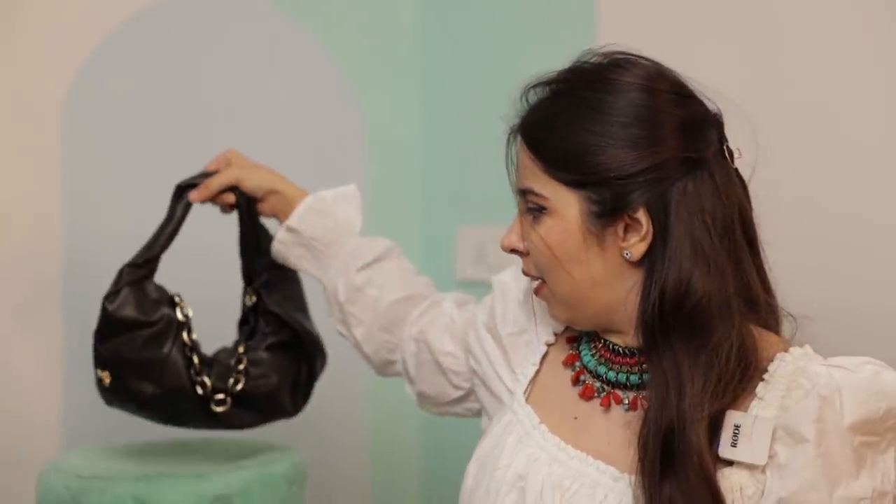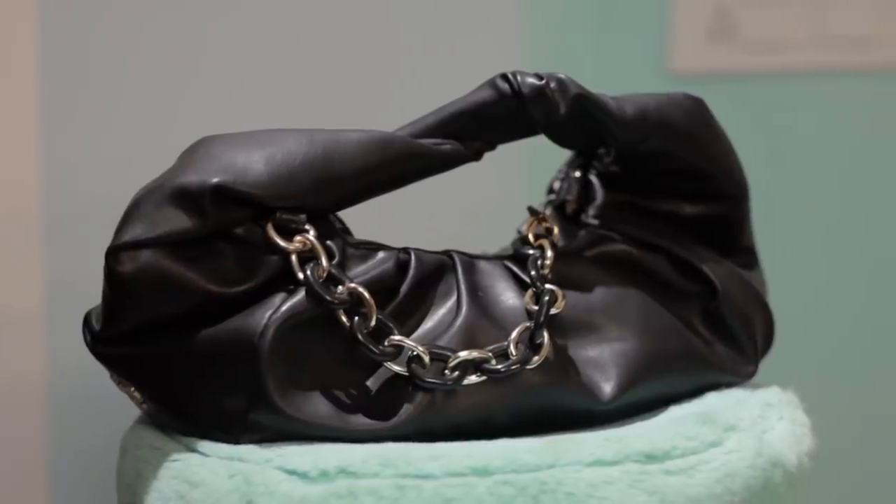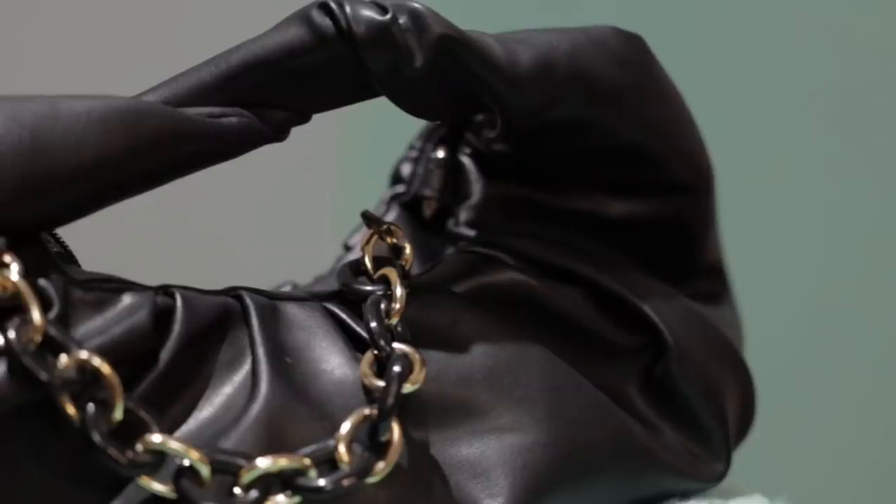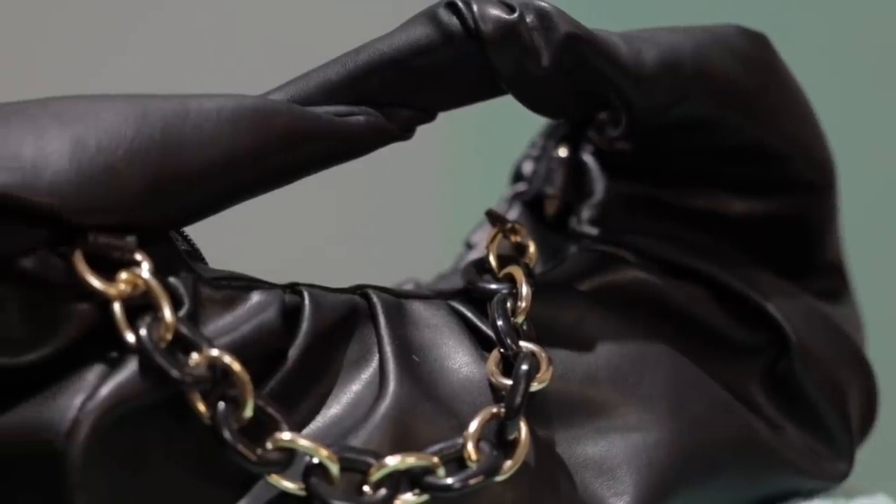Hi, welcome to a video where I show you what is in my bag. First and foremost, let me place her right here because today she is an equal part of me in the video. The bag I'm using is this black ruched bag from Bag It — we bought this a few months ago and I did show it to you when we bought it in a haul.